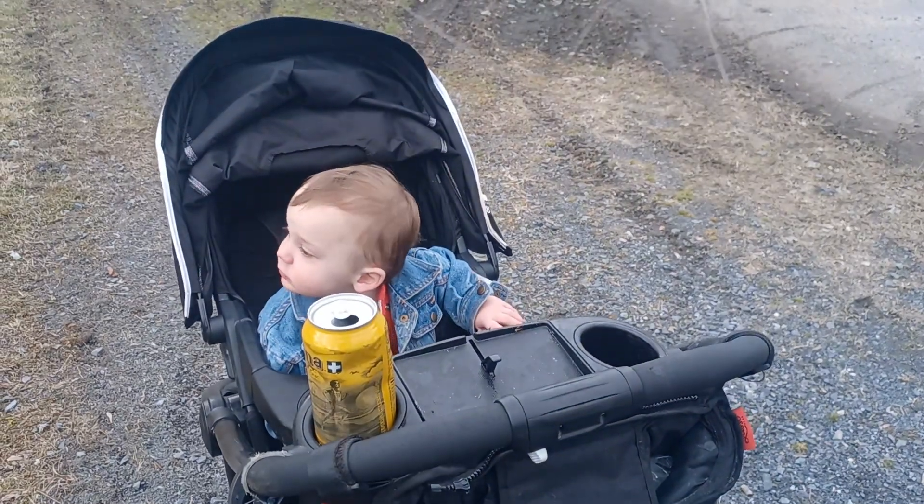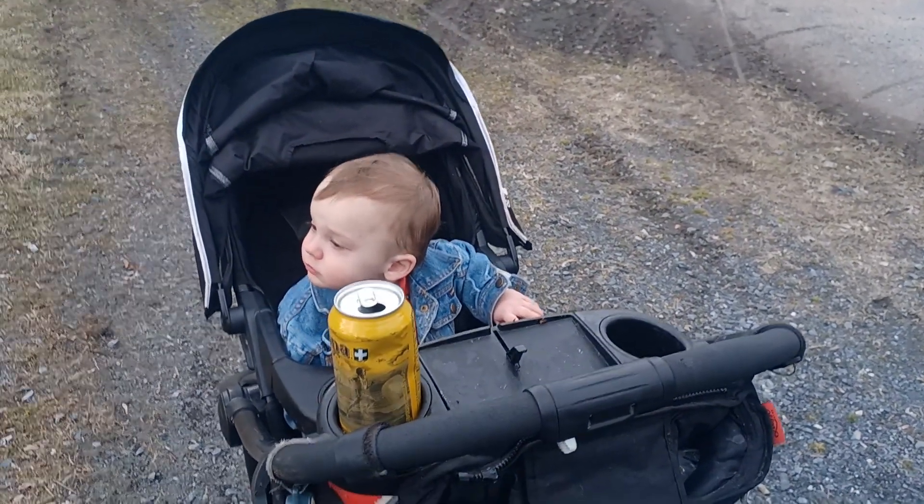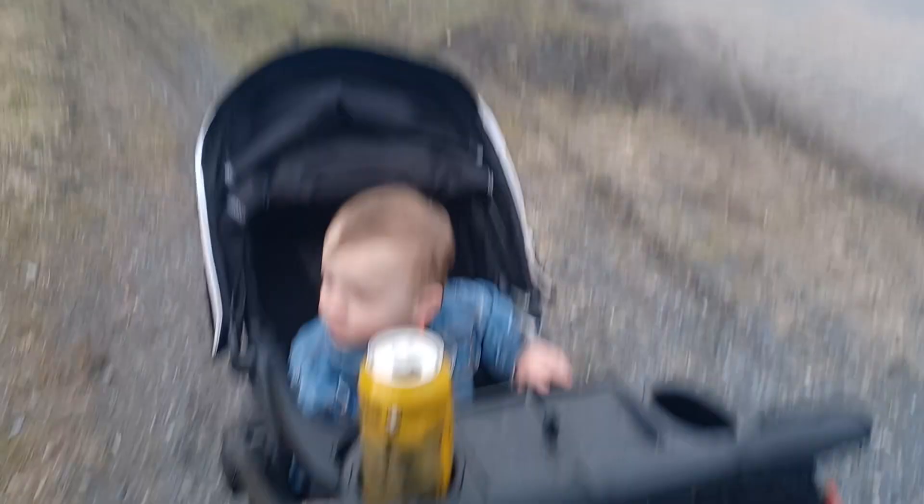Hi, Ev. Fancy meeting you here. Can you say hi? Yes. Hi.